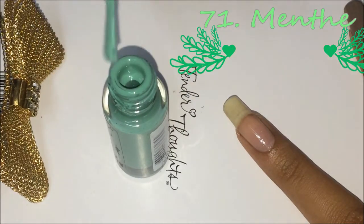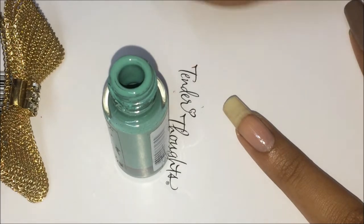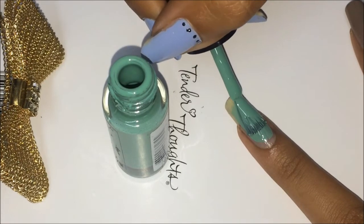Now I'm going to swatch the shade called Menthe, or Menta — I don't know how it's pronounced because it's a French name. All of these have French names, except for Eucalyptus I guess.